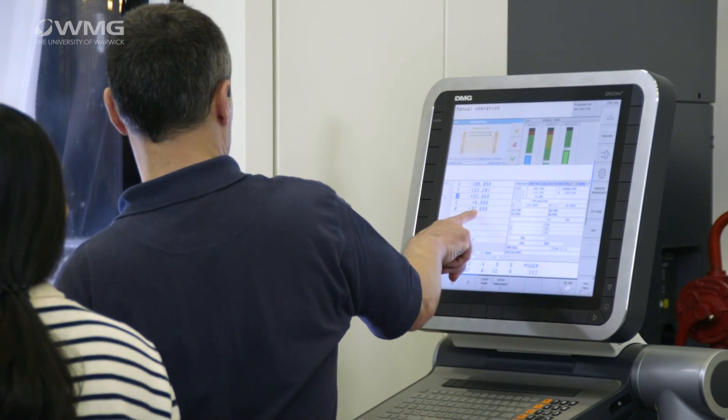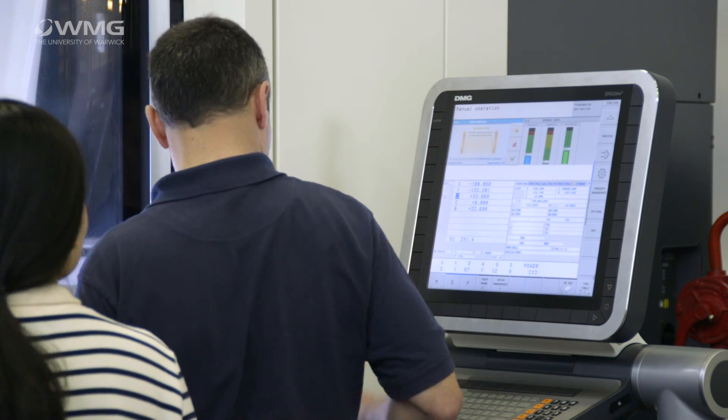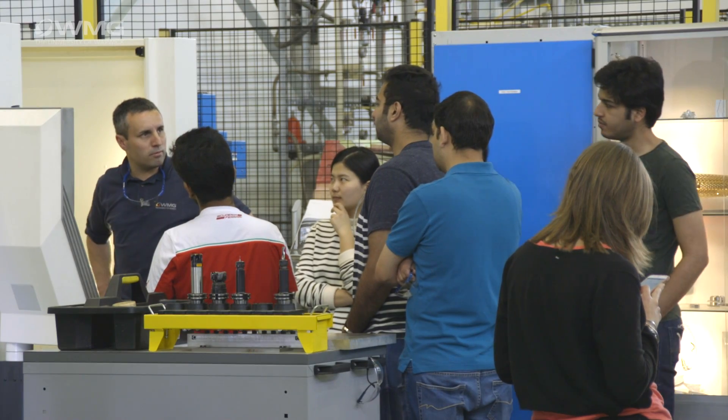You'll also learn about manufacturing systems design and project management, and how we can establish and sustain quality and reliability, and also how we can plan and manage the factory environment.